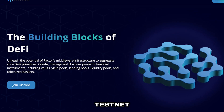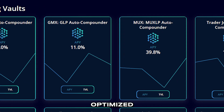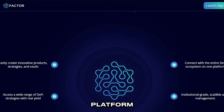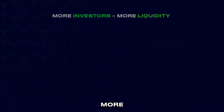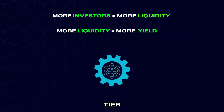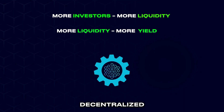Factor is still in testnet stage, solidifying its proof of concept and ensuring that all vaults are optimized for the best yield possible. The potential for Factor when it fully launches will be enormous. Its easy-to-use platform, diverse vaults and attractive APY is sure to attract lots of investors. More investors means more liquidity available to other DeFi protocols to enjoy and more yield for investors, making Factor a top-tier liquidity layer in the DeFi ecosystem and paving the way for a truly decentralized economy.